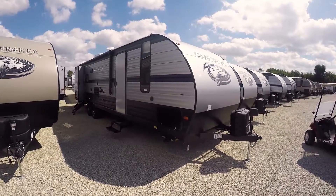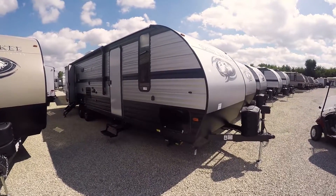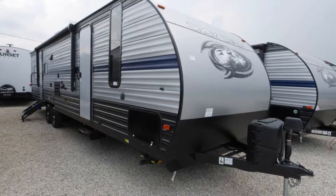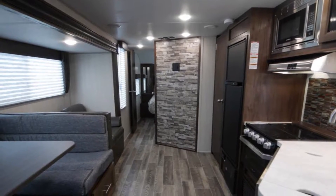Hello and thank you for choosing Paul Sherry RVs in Piqua, Ohio. Today we're going to be looking at a 2019 Forest River Cherokee Grey Wolf Limited. This is a new floor plan — the 29TE.